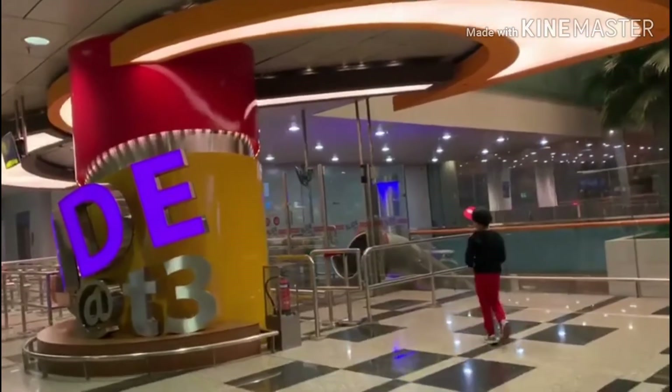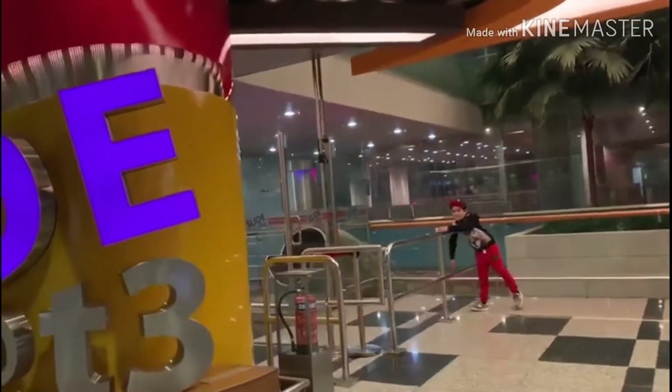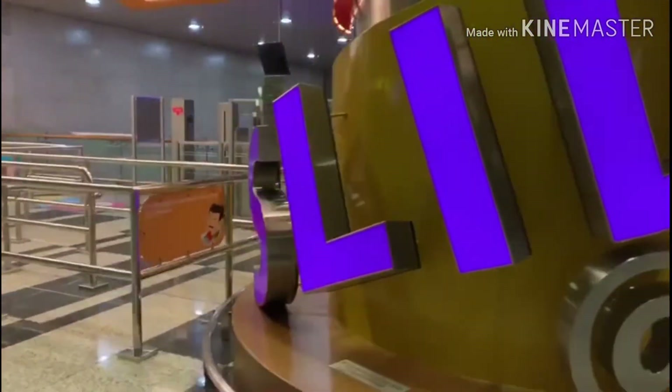It's Terminal 3's longest slide, but sadly it's under maintenance too.